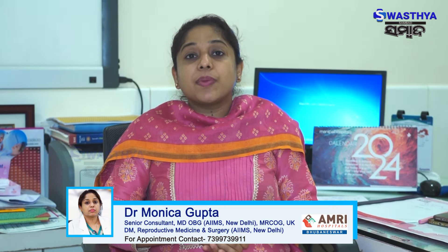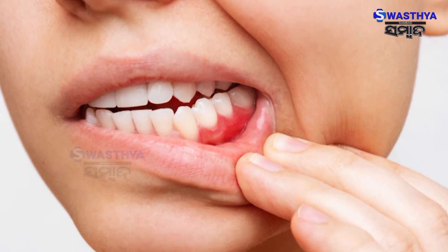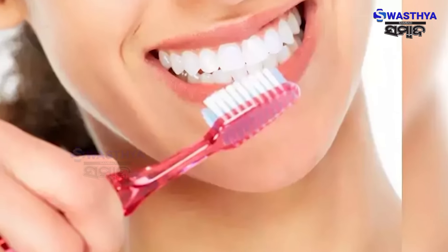During pregnancy it is important to brush in the morning and at night. Neglecting this leads to gum bleeding. It is important to address gum bleeding. Avoiding teeth brushing due to morning sickness is one of the reasons people develop dental problems like tooth infection, cavities, and loose teeth, which are all common in pregnancy.